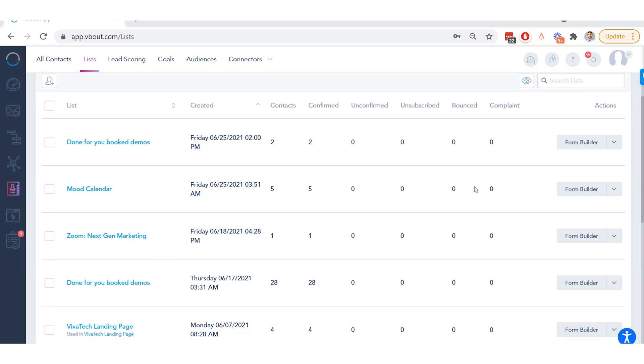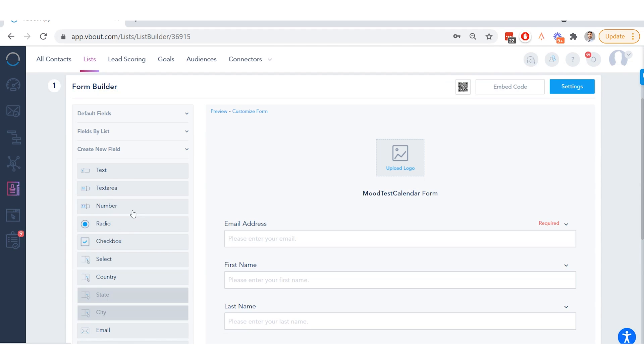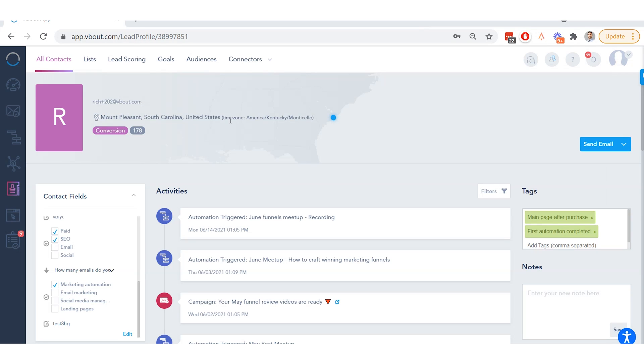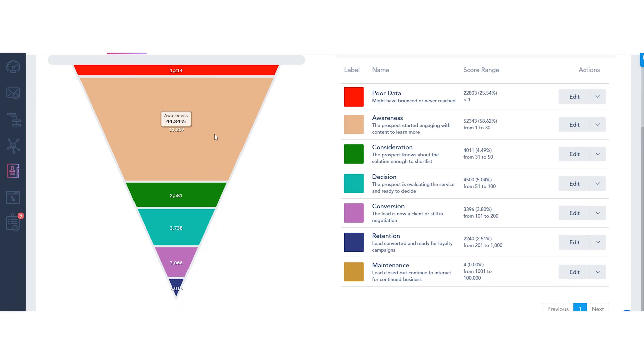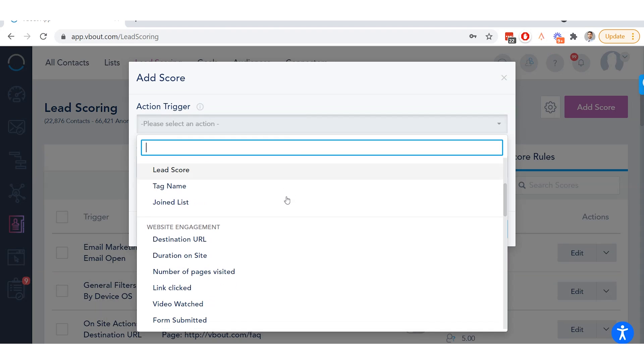VBOUT also has an awesome list builder, which lets you easily capture a bunch of relevant information you can then incorporate into your email campaigns — a great way to connect with your clients. Next up is the lead scoring features. VBOUT has a very robust funnel tracking tool so you can keep track of literally every single action taken, and score each action to create perfect levels in your funnel system.